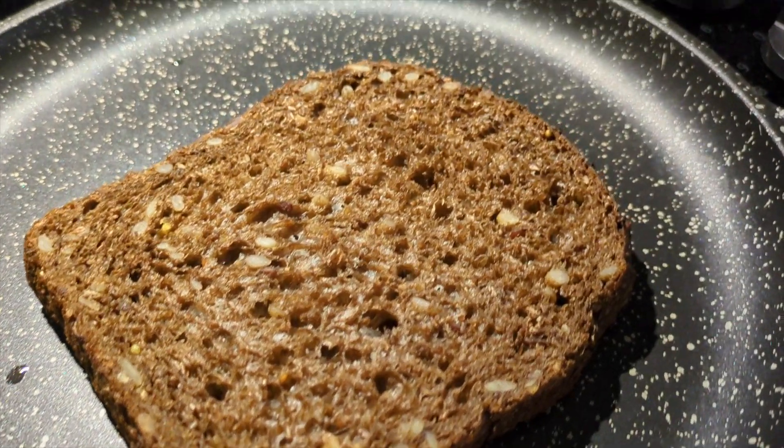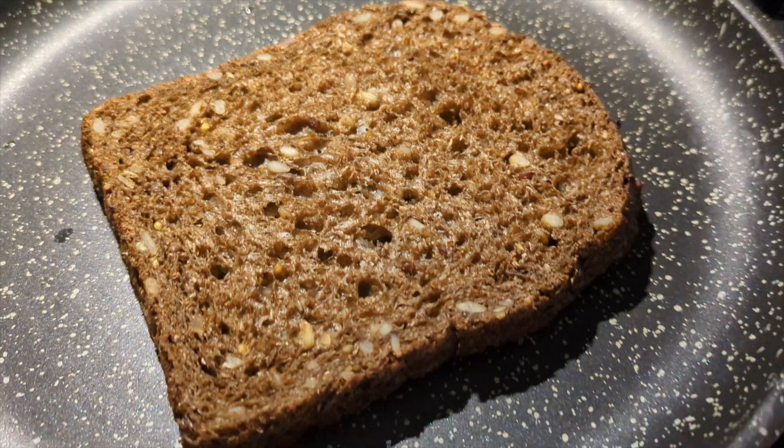I should address the elephant in the room: I'm obviously not using white bread. I completely forgot to buy bread at all, so I had to embarrass myself and ask my neighbor for one piece of bread. Thank you!